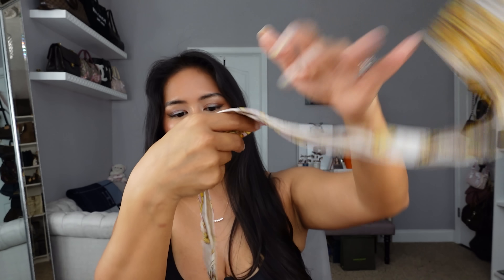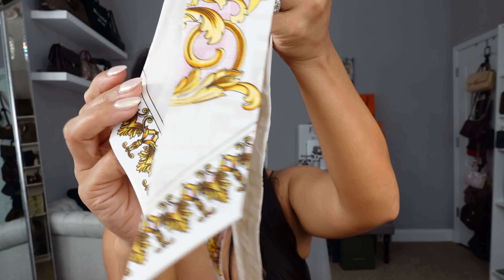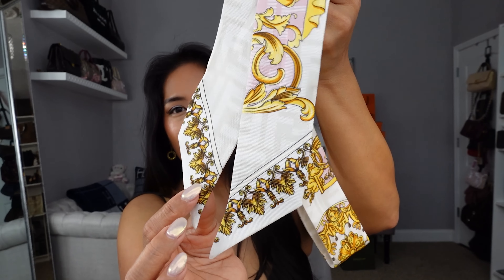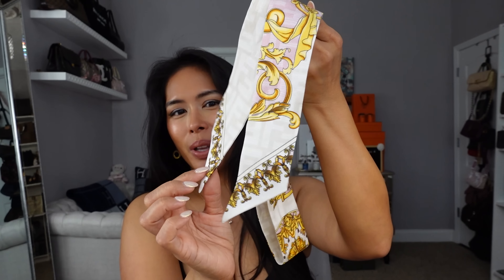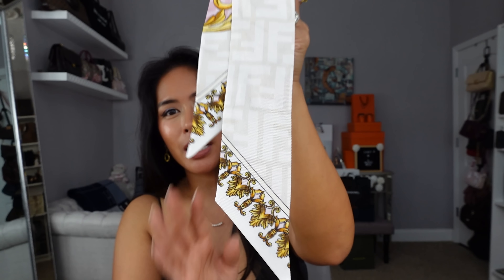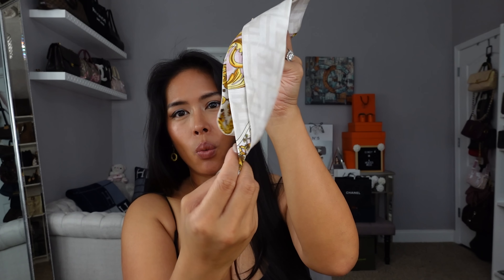So I'll do another video—I've done a video showing how to tie a twilly around a bag handle, and I might do an updated video showing how I tie my Hermès Birkin with the new Fendace wrappy. Some of you said not to mix brands, but I like to mix brands. I can't live my life loyal to just one brand. That is the Fendace wrappy in white.